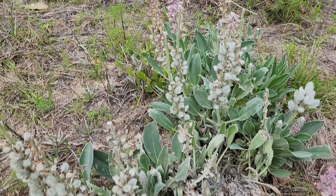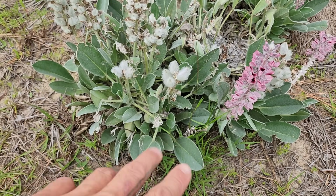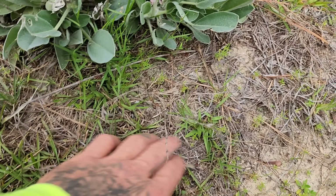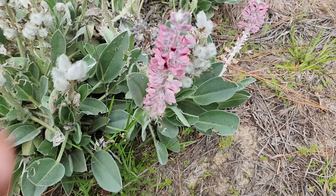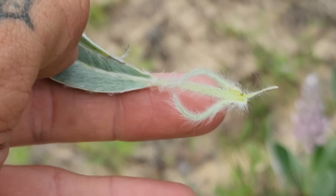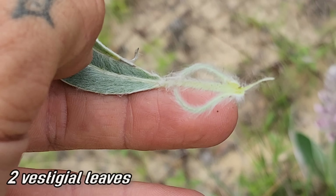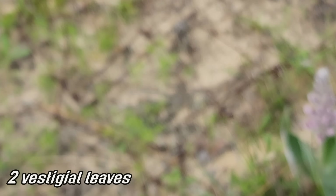And of course, like many members of the pea family, it's got rhizobium bacteria fixing nitrogen in this relatively nitrogen-poor sandy soil here on this sandy upland. There are those vestigial leaves — technically not uniform yet, but you can see they're on their way out, evolutionarily speaking. I just can't get over how woolly that is.